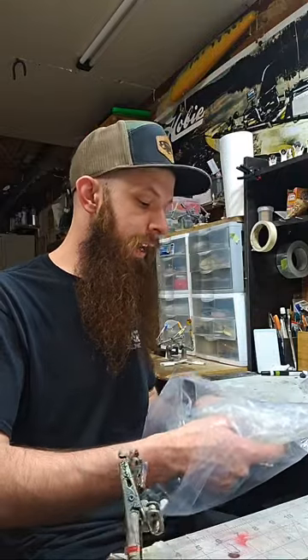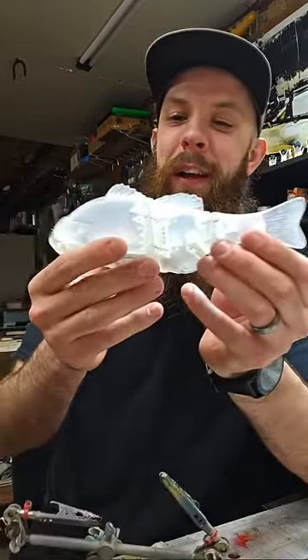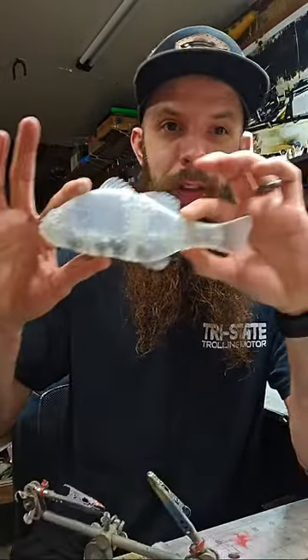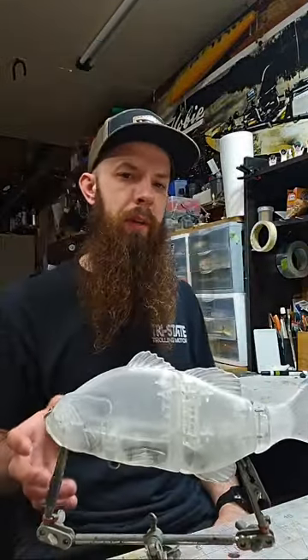These guys are eight-inch two-joint bass swimbaits — another monster. These things make a splash in the water. When I saw these I thought I've got to dial in and get a perfect hyper-realistic bass pattern. This one's the same where it's got the rotating hook hangers. I'm going to have to figure out something different for my lure display stands.